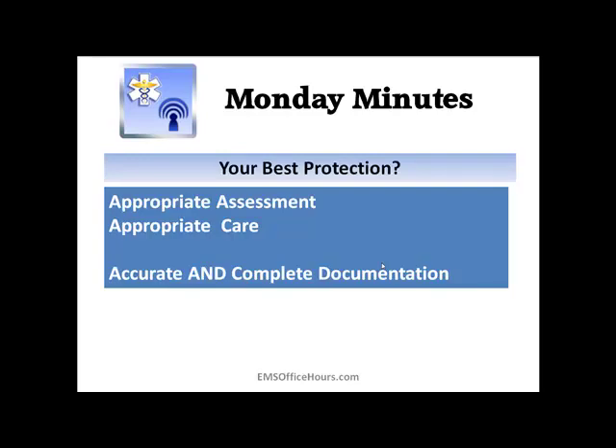So what is your best protection? The best legal protection is appropriate assessment and care, and you're going to couple that with accurate and complete documentation.